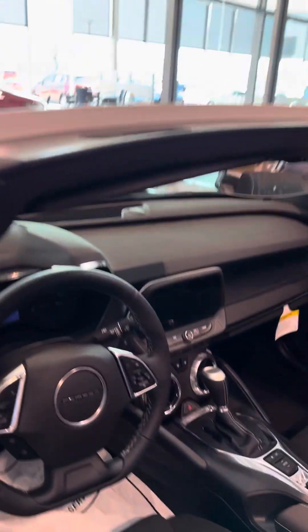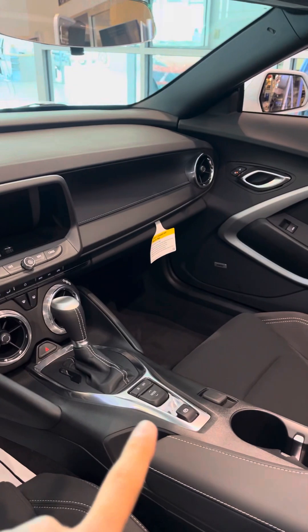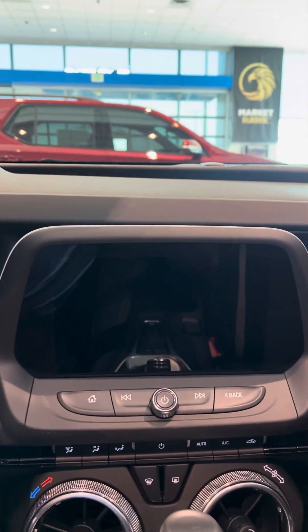On the inside of the vehicle we have the cruise control and different drive modes right there. Let me jump in the car and turn on the accessory mode so you can see everything on this screen.